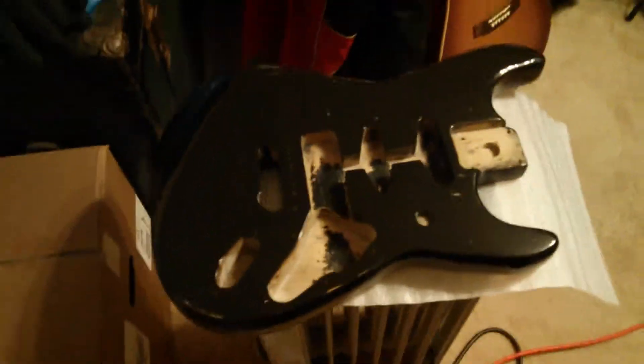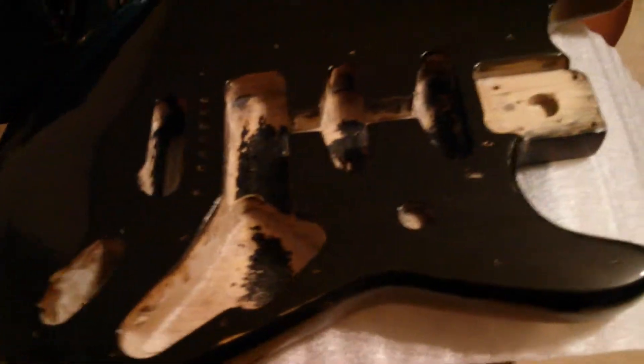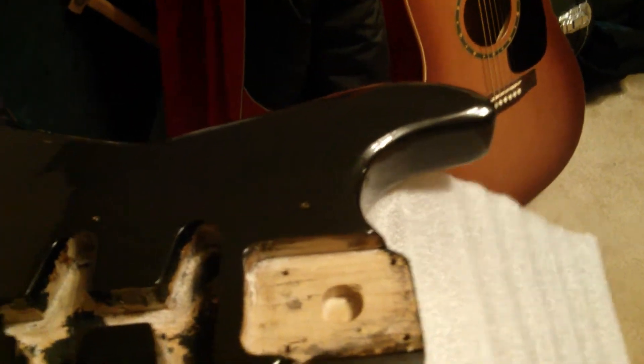Hello again folks, just another little video blog update. The body is finally done — just kind of trying to show people how it's turned out.